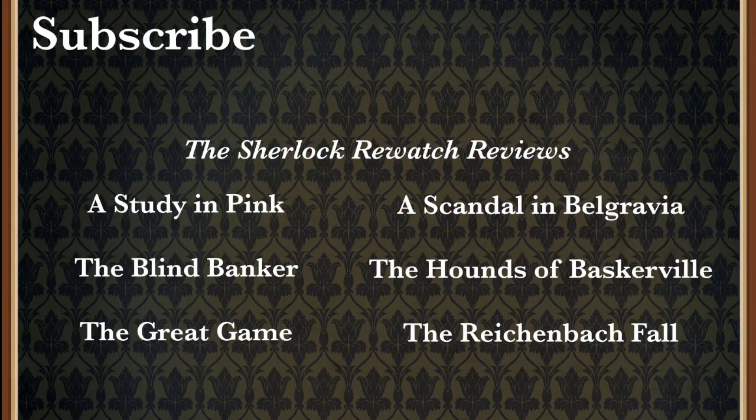Okay guys, so what do you think? Is A Study in Pink your least favorite episode? Do you think it's the best episode? Do you agree with me that it was a little slow? Do you agree with me at all about Sherlock figuring out it was the cabbie thing? Put your thoughts down below in the description so we can talk about it. Thank you for watching and bye! We'll see you next time.